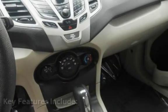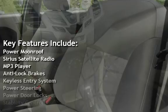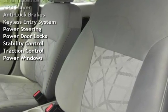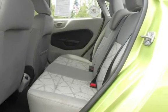Key features include: Power Moon Roof, Sirius Satellite Radio, MP3 Player, Anti-Lock Brakes, Keyless Entry, Power Steering, Power Door Locks, Stability Control, Traction Control, and Power Windows.